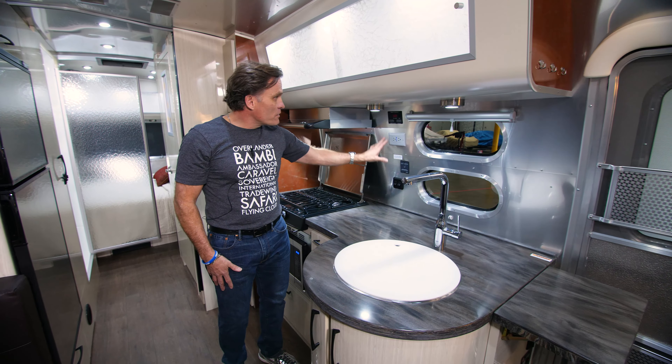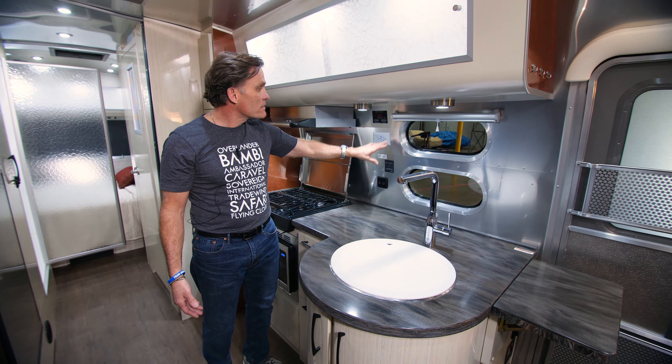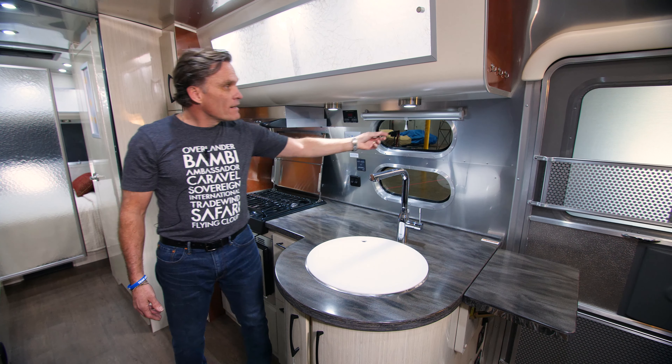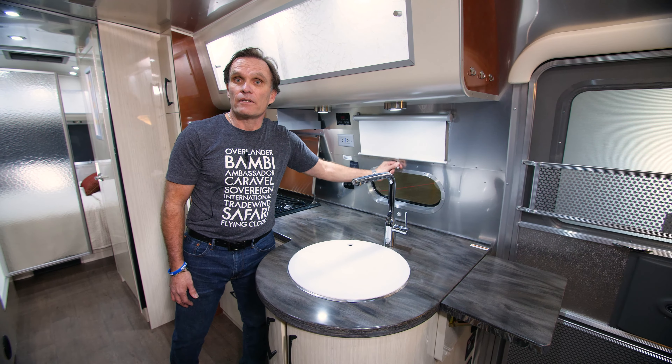All your controls are here for your battery test, fresh water, black and gray water tanks, along with your inverter converter right here. The task lighting switch is just here, and you also have a nice ocean air blind if you want to get a little extra privacy while you're cooking.